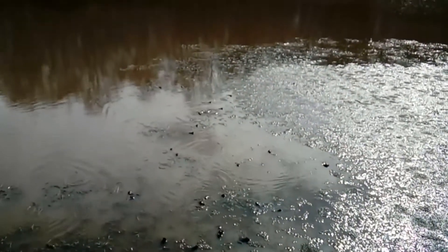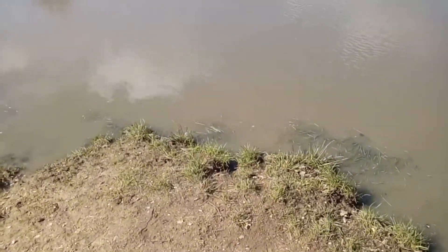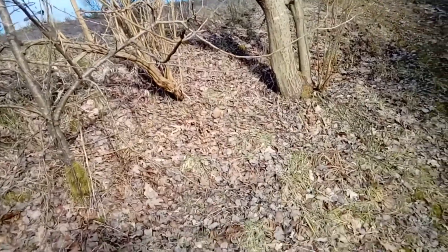It wasn't just in the water that we could see the frogs. All around the pond the adult frogs were hopping out of the bushes and making their way over to the pond to join up with the others. You have to be very careful where you stepped as there were so many you had to be careful not to stand on one.